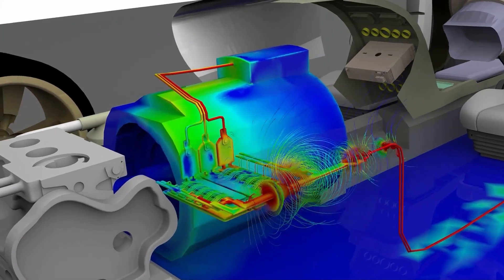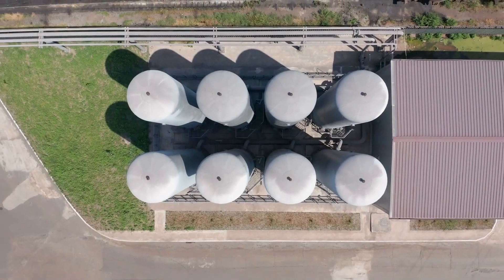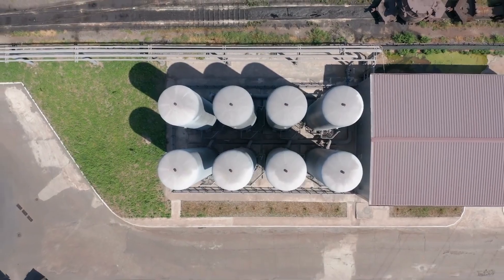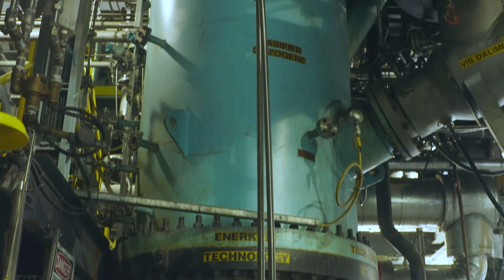ANSYS sustainability solutions are used across industries, including critical sectors such as energy, automotive, aerospace and defense, high-tech and industrial equipment.